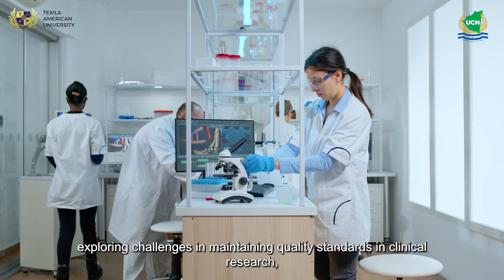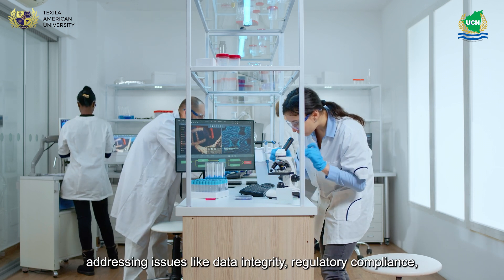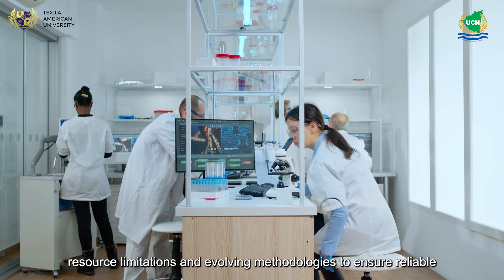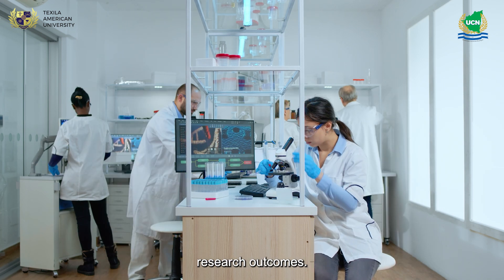Exploring challenges in maintaining quality standards in clinical research, addressing issues like data integrity, regulatory compliance, resource limitations, and evolving methodologies to ensure reliable research outcomes.